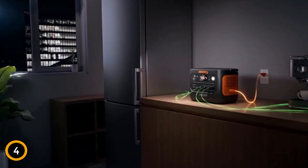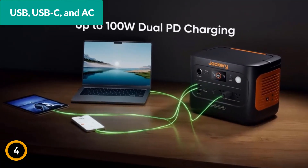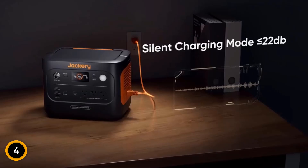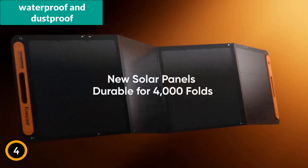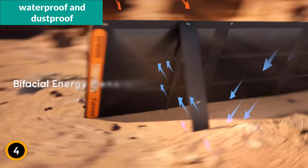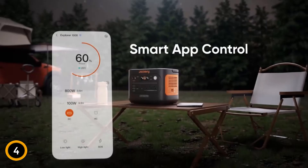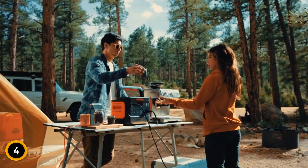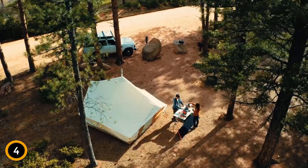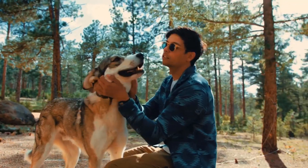Featuring multiple connectivity options including USB, USB-C, and AC, the unit is compatible with a wide range of devices. It also includes a bifacial solar panel that's both waterproof and dustproof, enhancing its utility and efficiency in harsh conditions. With additional smart app control for tailored charging modes and a compact, lightweight design, the Jackery Solar Generator 1000 V2 is an essential companion for reliable, sustainable power anywhere.